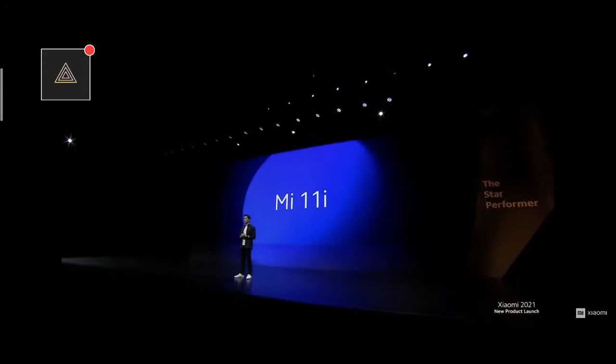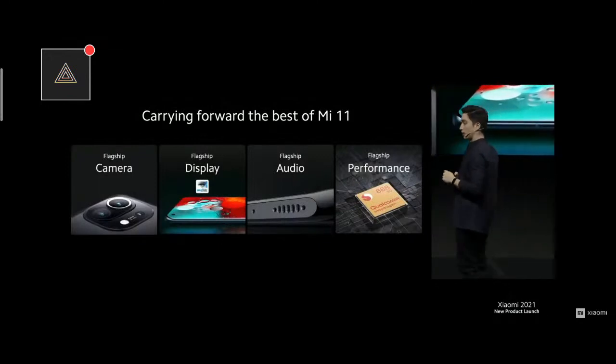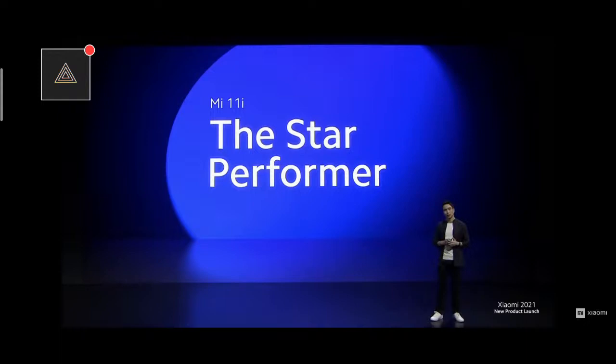Mi 11i. You might be wondering what sets i apart. To put it simply, we took the best features from Mi 11 — camera, display, audio, performance — and created Mi 11i. That's why Mi 11i is the Star Performer. Every single feature was carefully handpicked to give you a star performing experience.